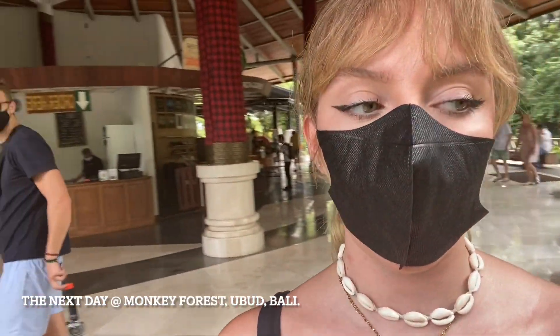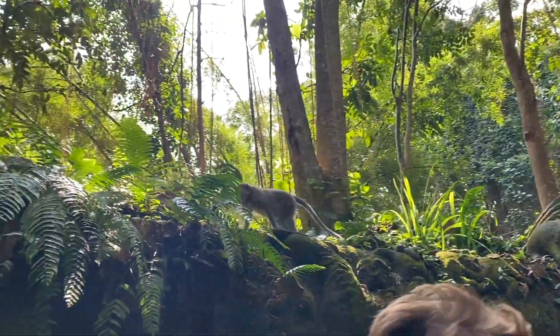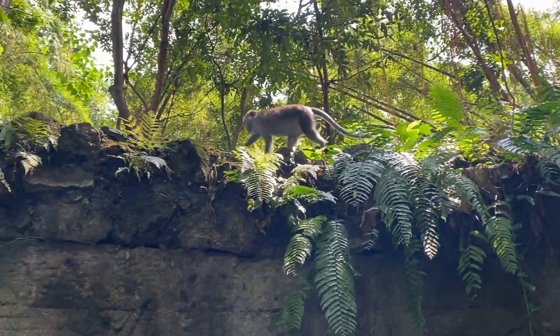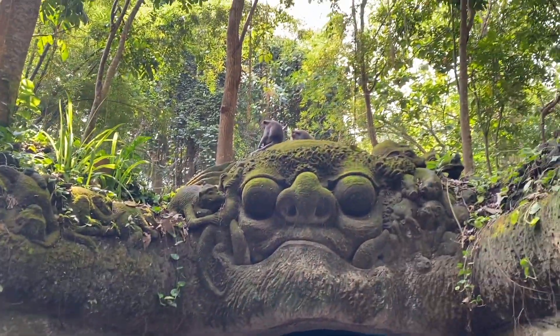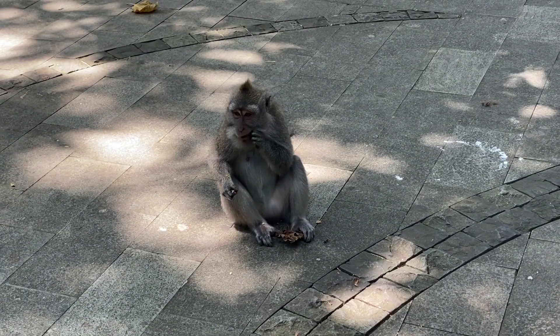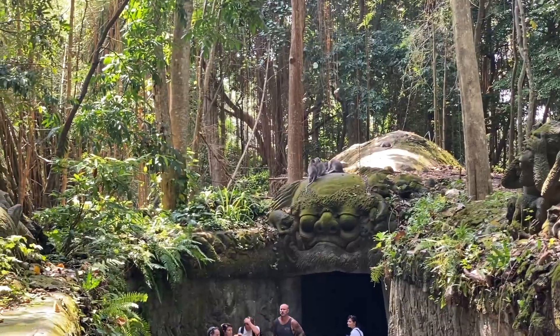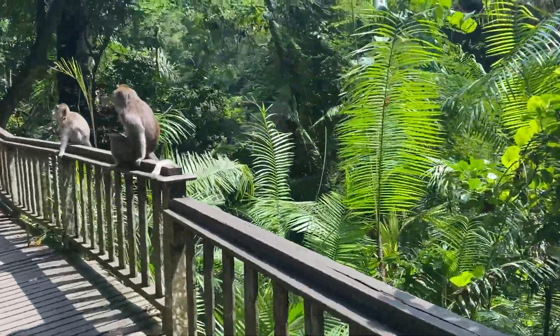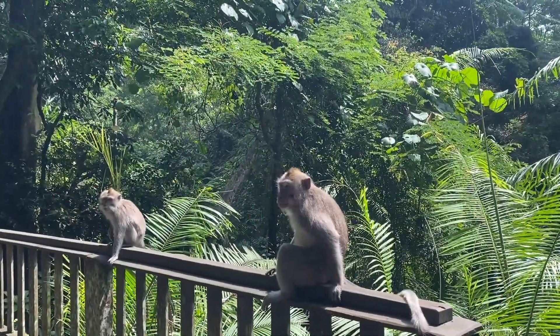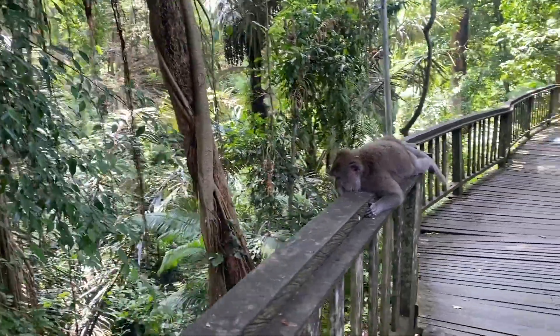Hey guys, so we are currently at Monkey Forest in Ubud. I'm super excited — the scenery is so beautiful and we're going to see some monkeys. Oh my god, look at them! They're friendly, they're just chilling. This place is so cool — there are 800 monkeys in total throughout the forest and they're honestly super chill. They're pretty used to humans at this point, since this is one of Bali's main tourist attractions.